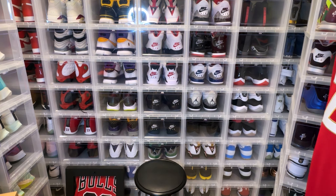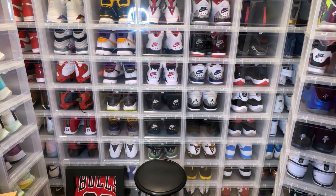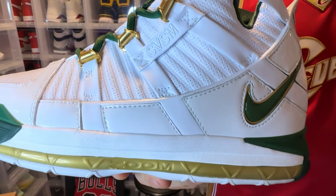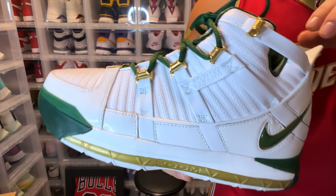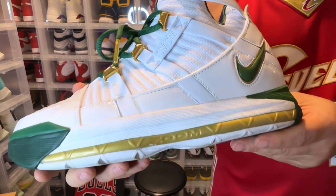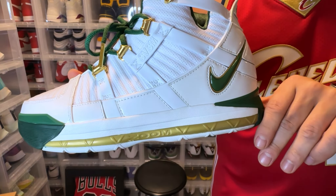Another one of my favorites — the SVSM LeBron 3. Really fire. The green hits beautifully. This is such a nice, clean pair.